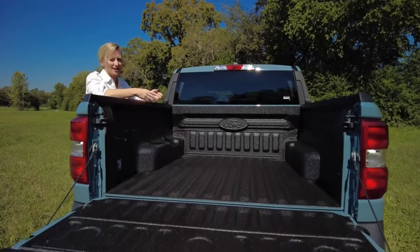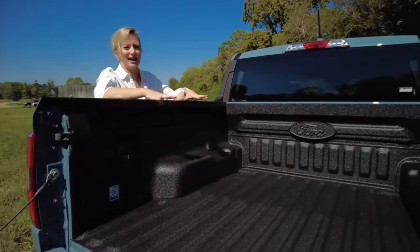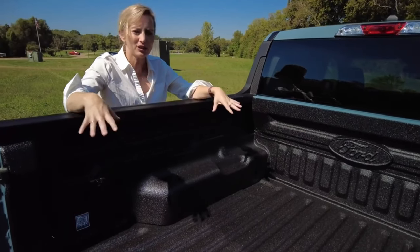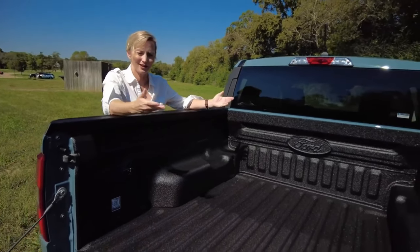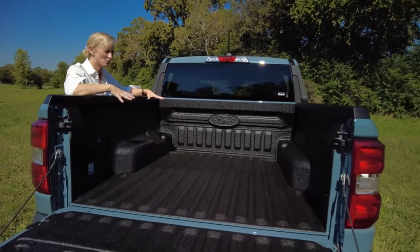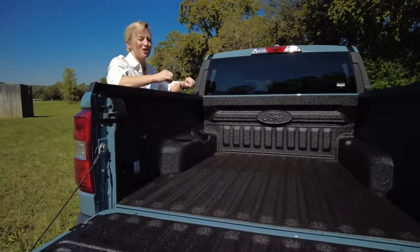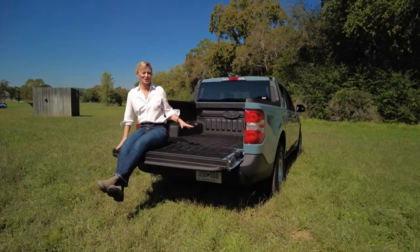It doesn't really stop there — you can configure this bed any way your creative mind allows. You can set it up for a bike rack, or for lumber and building supplies. There are going to be over 150 accessories available for back here, but if you don't want to buy those, Ford will actually teach you how to build them yourself.